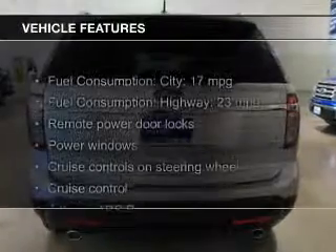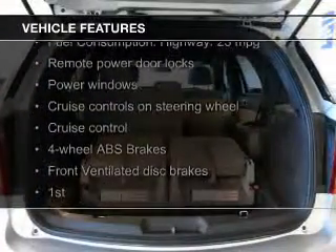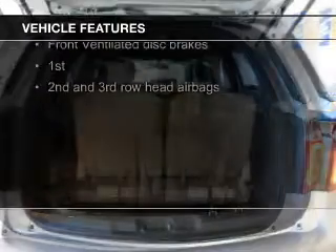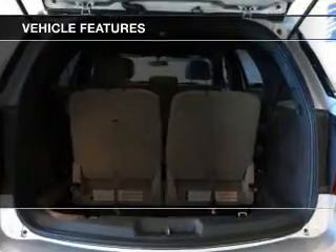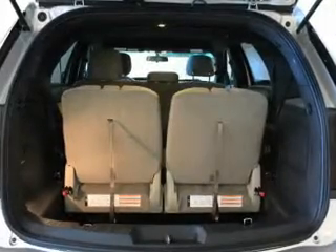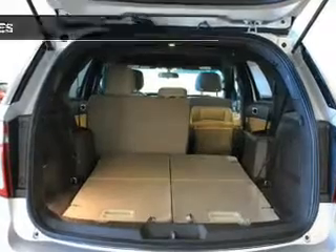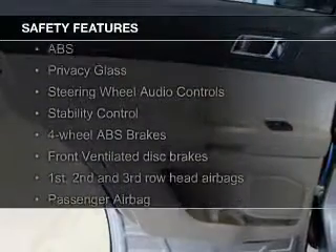The features include digital audio input and auxiliary input, steering wheel controls, aluminum rims, tilt- and telescopic steering wheel, a spoiler, power seats, roof rails, cruise control, and keyless entry.